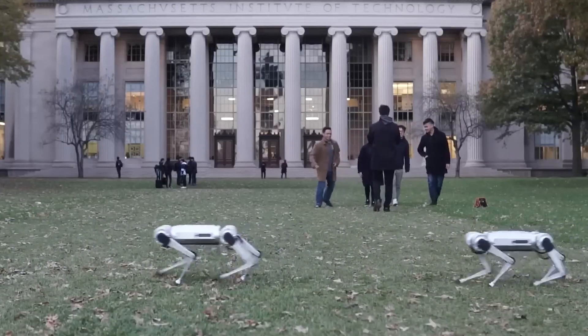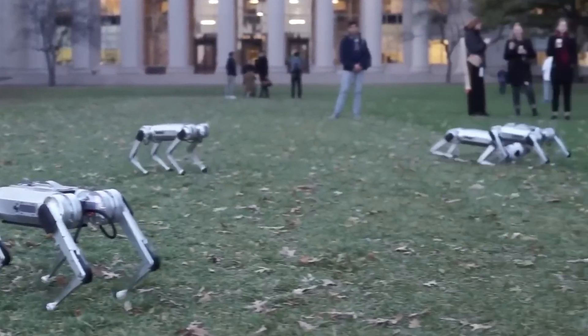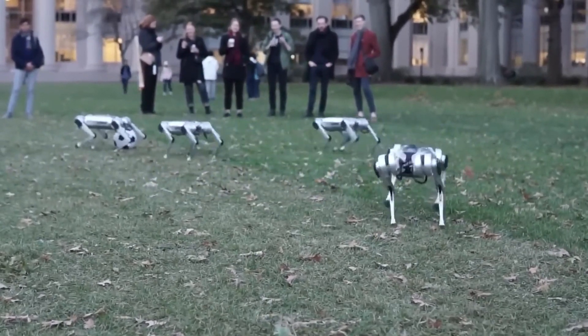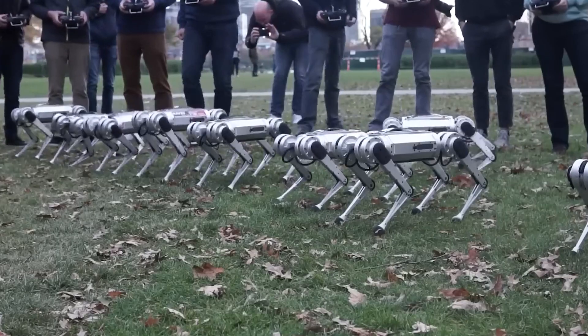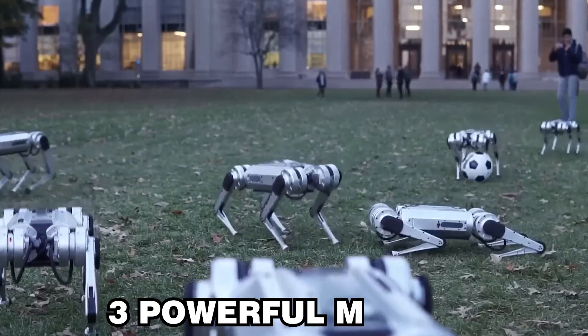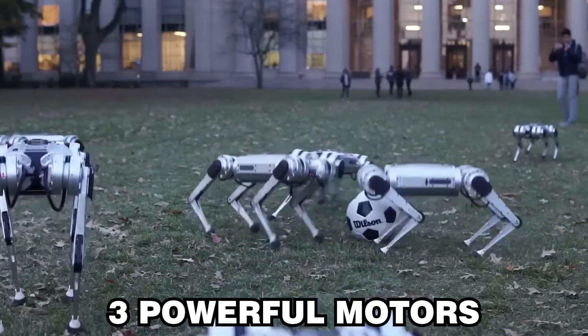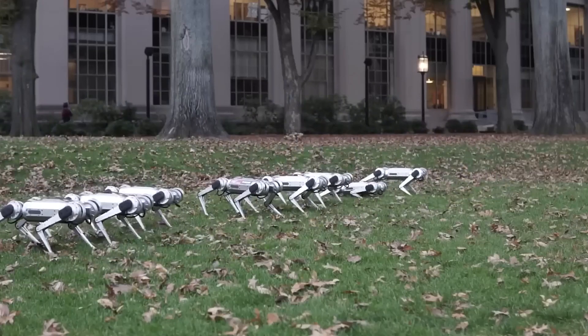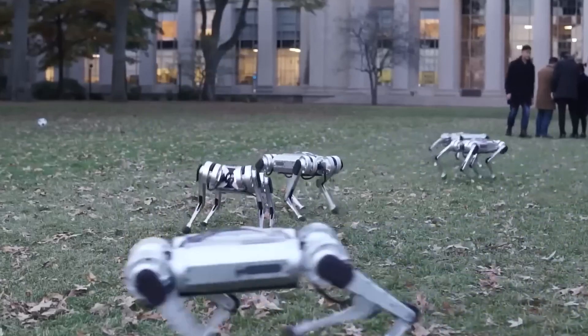Here is a unique training process of a large group of Mini-Cheetah robot dogs developed in MIT's laboratory. Each of these small robots weighs around 9 kilograms and is designed to mimic the fast, smooth movements of animals like cheetahs. Equipped with three powerful motors on each leg, the robots can perform complex maneuvers, sharp turns, self-correcting jumps upon landing, and even backflips.